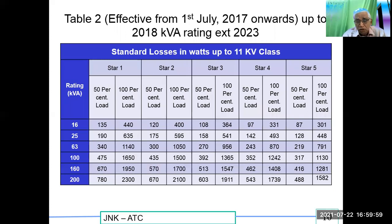This is a better model, valid from 2018 to 2023. If you observe it carefully, you will notice that as the star rating goes from one to five, the losses have further come down compared to the earlier model, reflecting continuous improvement in transformer efficiency.